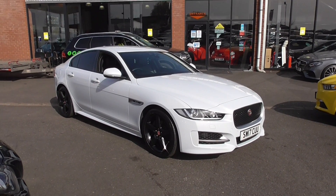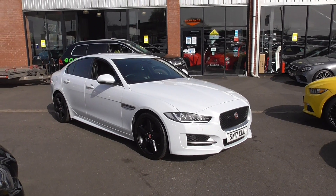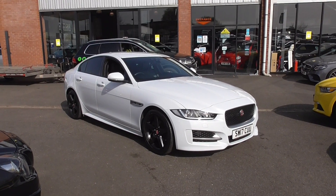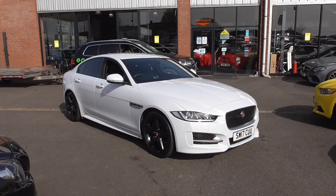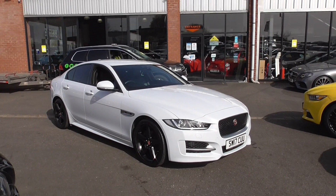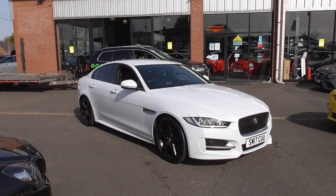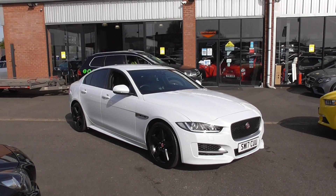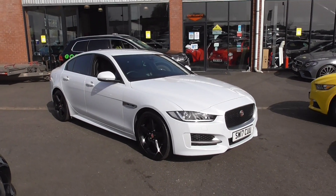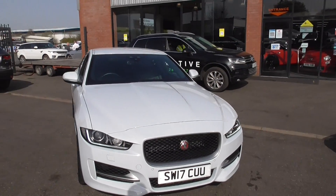Stunning colour combination. It's a Yulong white metallic paintwork. You've got the black alloy wheels, the black window surround, and privacy glass on this one as well. The overall road presence of this vehicle just looks absolutely fantastic, especially with the R Sport body kit. That gives you the more aggressive front and rear bumpers, the side skirts, a bootlip spoiler, and the more aggressive five-spoke alloy wheels. When you glance at the car, it just looks absolutely superb.